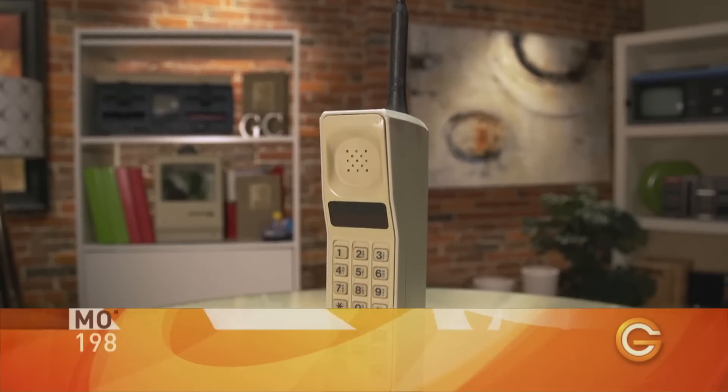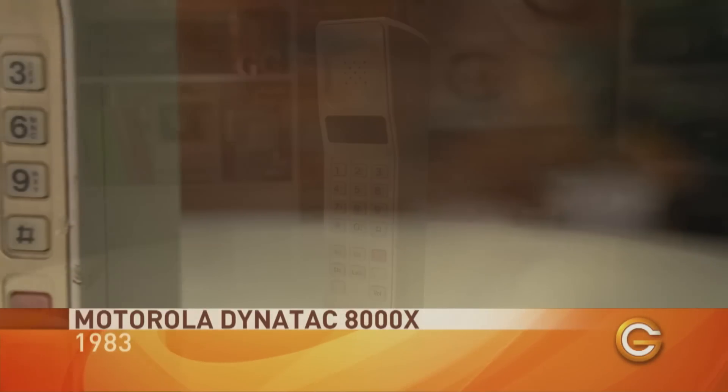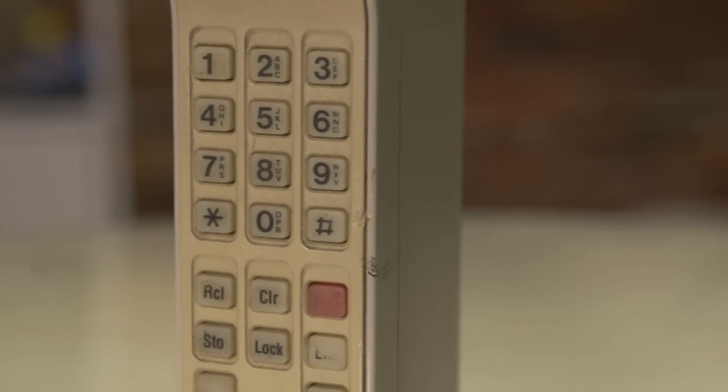This is the Motorola DynaTAC 8000X — the world's first mobile phone, introduced back in 1983. You always see these phones in classic old movies. This one had 30 minutes of talk time, eight hours of standby, but it took 10 hours to recharge the battery, and it could store a whopping 30 phone numbers. It's a little unsettling thinking about how much radiation is transmitting out of this thing.